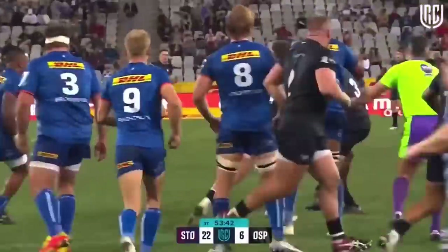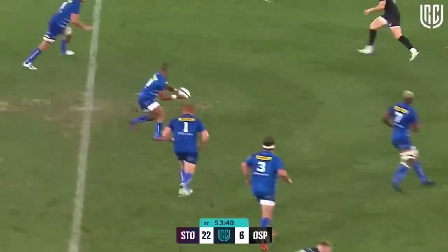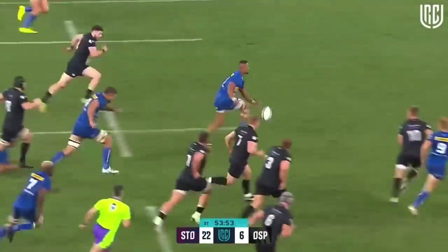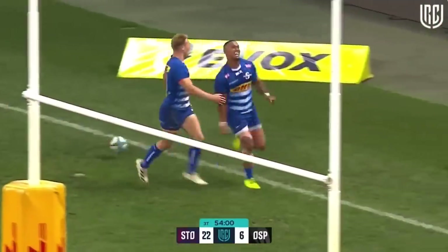It makes things so difficult — brilliant play. A great pass there from Willemse, walking Sinatla — it makes it so difficult to play against a team like the Stormers where they open up space. They've got brilliant passing, they've got speedsters deluxe — including this man, Leland Zas, who gets a brace.